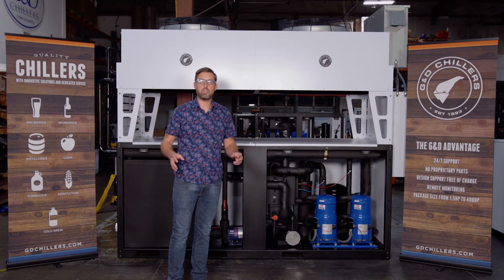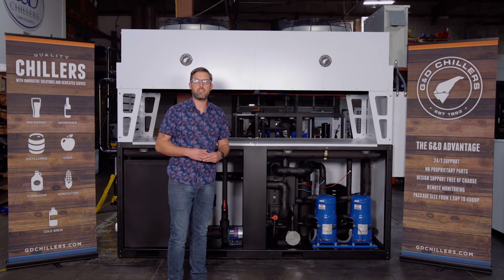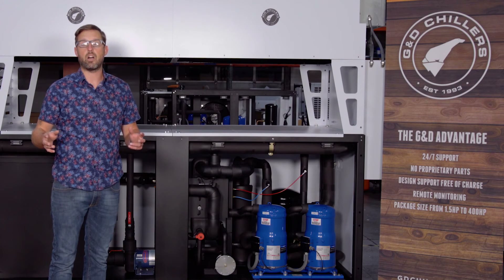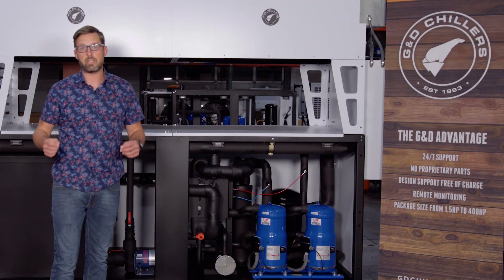With everything here at G&D Chillers, customer service is our go-to bread and butter. We have 24/7 customer service technicians that are available to answer any questions that you may have, or to get somebody on site to fix your chiller quickly, so that downtime is minimized.